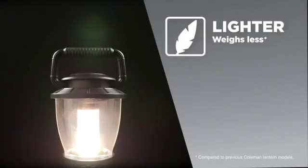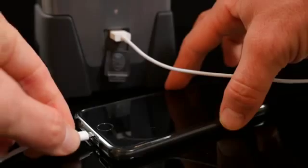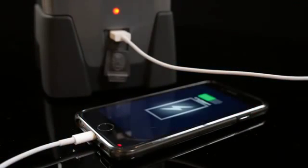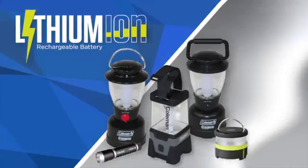They're also a lot lighter than standard battery models. This versatile range even enables charging of external devices via the USB port. Coleman's new lithium-ion lights are available in a range of models.